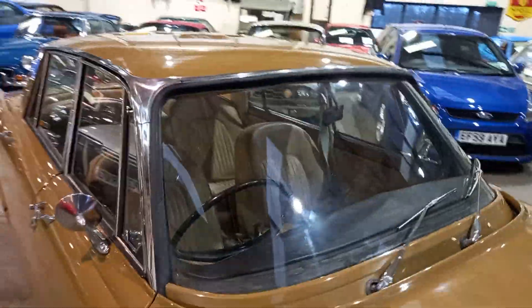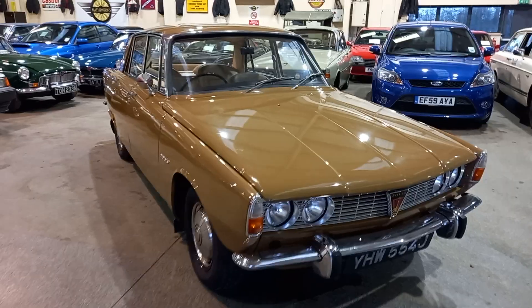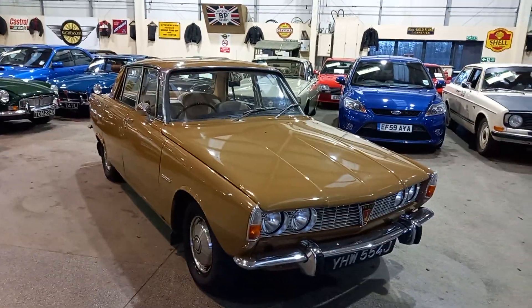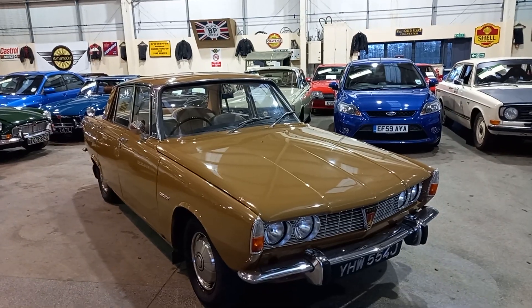Yet another lovely P6 for you. So there you go — I'll take some more photographs and I'll park it up next to that other lovely P6, and then you won't be able to make your mind up which one you want. Thank you.